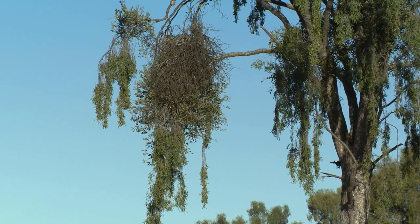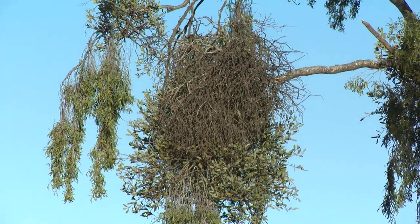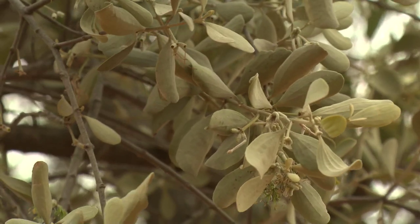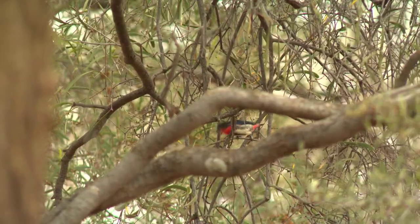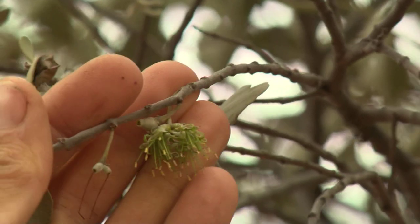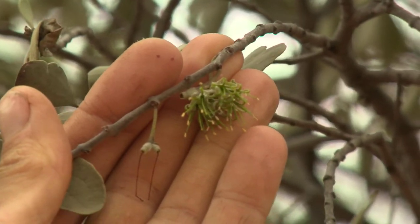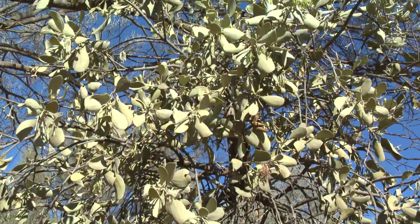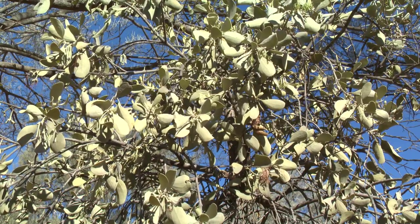Many people think of mistletoe as poisonous, introduced plants that kill their trees. None of these things are actually true. They're native plants — 91 different kinds are found in Australia. And rather than being negative or poisonous, they have a whole range of positive effects for our native wildlife. Mistletoe is one of few Australian plant groups that use birds to disperse their seeds and to pollinate their flowers, so they are a very rich source of nectar and fruit, especially in deserts where there is often not much else to eat. Their dense clumps also provide very safe and secure nesting sites for a whole range of different animals, both birds and mammals.